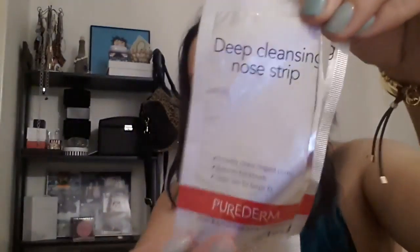The next thing is a Deep Cleansing Nose Strip from Purederm — it was just one strip. It's one of those that you put on your nose to remove stuff, and it does. It's okay, I'll probably repurchase it again. I still have some of those left.